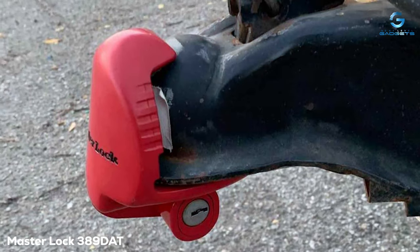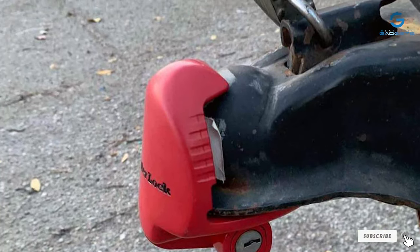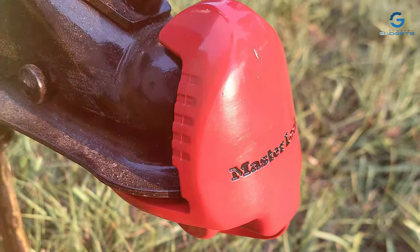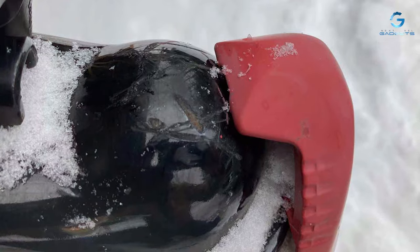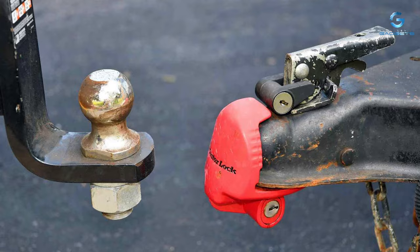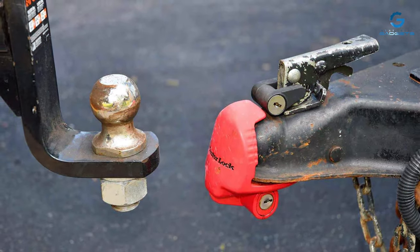Moving on to number two, we have the Master Lock 389 DAT Trailer Coupler Lock. Master Lock introduces the 389 DAT Trailer Coupler Lock, a top-tier solution to keep your trailer secure during transport and storage. Engineered with precision and durability, this lock is designed to fit a wide range of couplers, offering versatile protection for various towing setups. Crafted from hardened steel, the Master Lock 389 DAT ensures maximum strength and resistance against cutting and prying attempts. Its advanced locking mechanism provides a seamless and secure fit, preventing unauthorized access to your trailer. The bright red finish not only adds a visual deterrent but also indicates the lock's robust build.